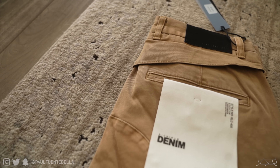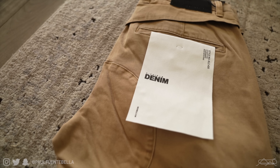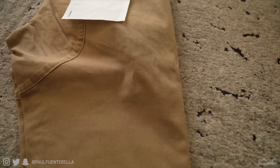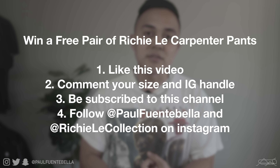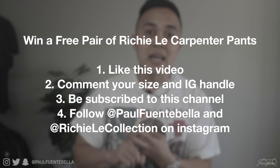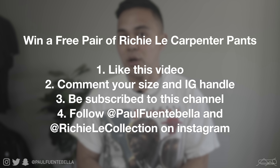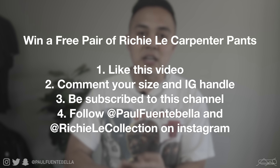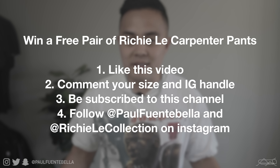Before we jump into the first piece, we're going to be doing a giveaway. The piece I was personally most excited about is the carpenter pants, and I'm going to be giving away a gray pair. To be eligible, all you have to do is like today's video, comment your Instagram handle and your size in the comment section below, make sure you're subscribed to my channel, and follow myself as well as Richie Lee collection on Instagram.